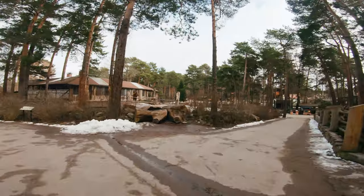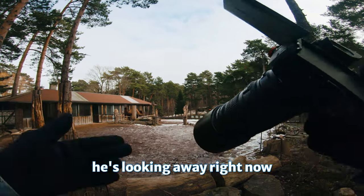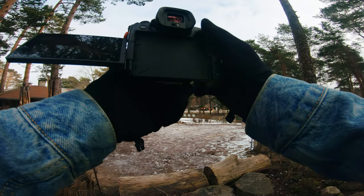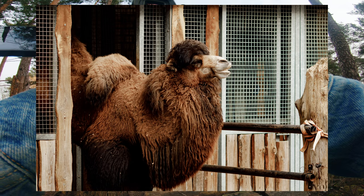The camel is out — let's snap him. He went out but he's looking away right now. It's working. Another one, look — camel party!